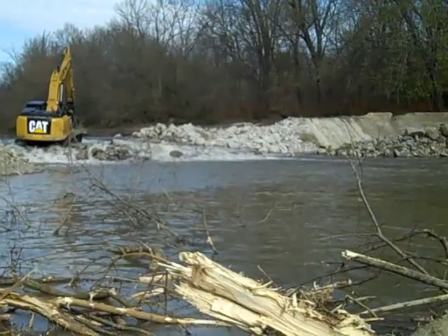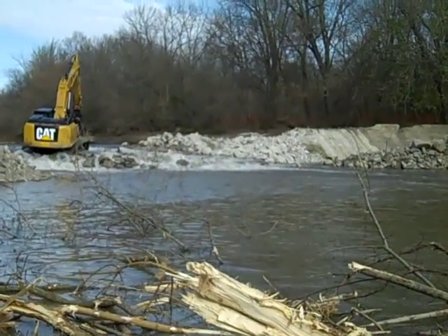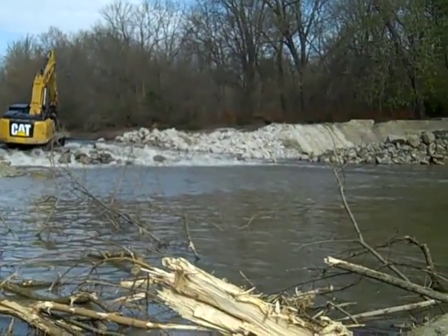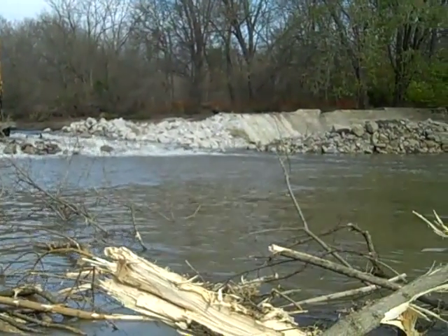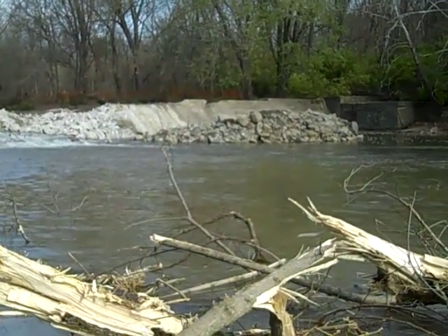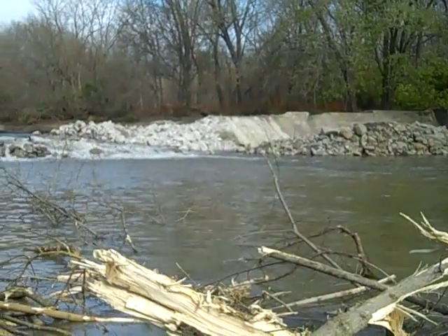I'm eyeballing it — it looks like the dam is now 6 feet lower than before tree removal, so it's still about 7 feet high.